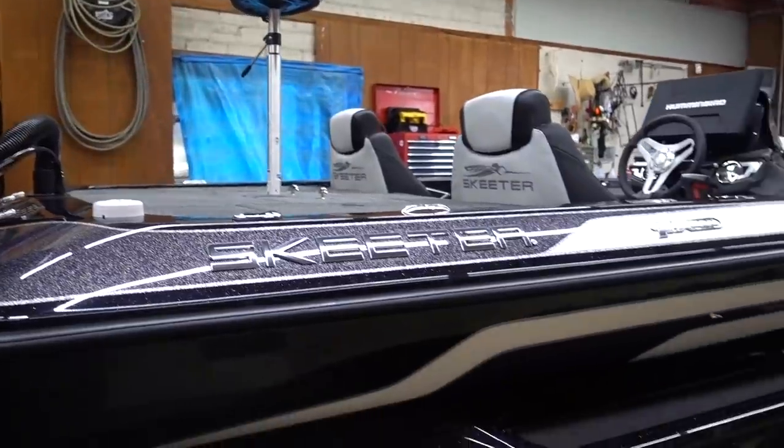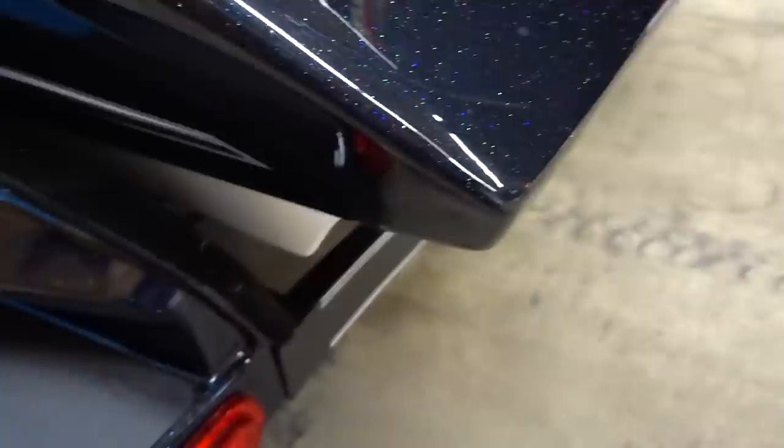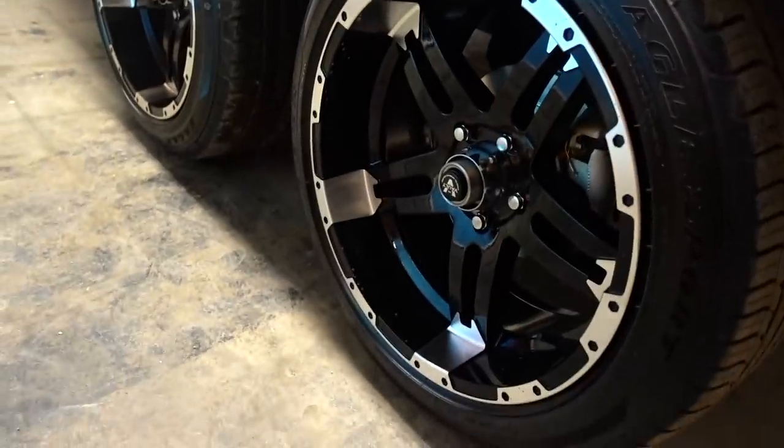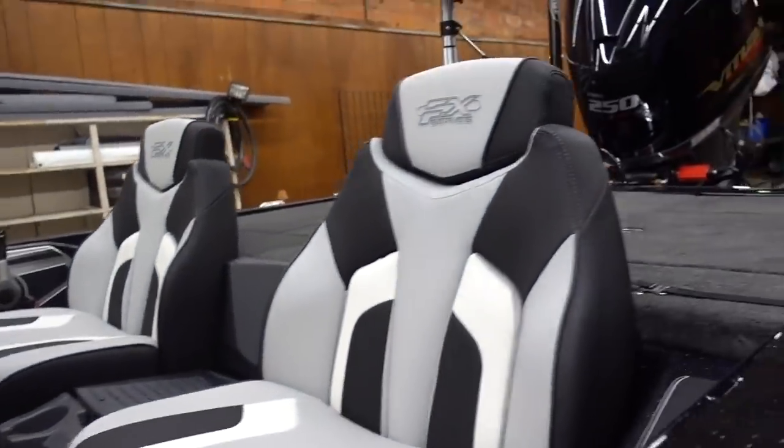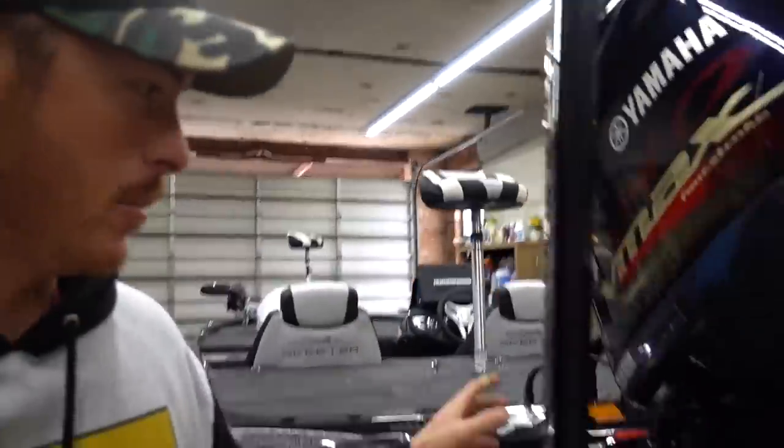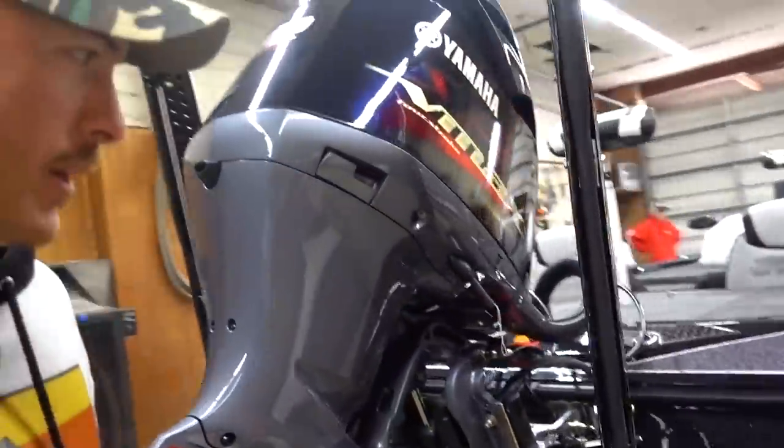Y'all, here it is. Oh, this is dirty. Look at it. You can see the reflection in the motor. It's so clean — it's the cleanest it'll ever be. The rims. Watch those curves. See? The seats. Oh my goodness. Got the blades on there. Hydraulic jack plate. Let's open up a lid and give it a sniff.